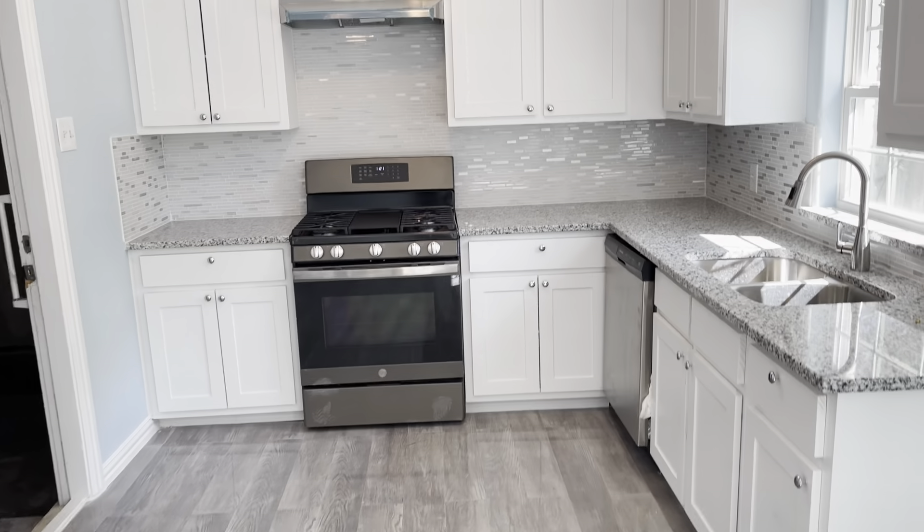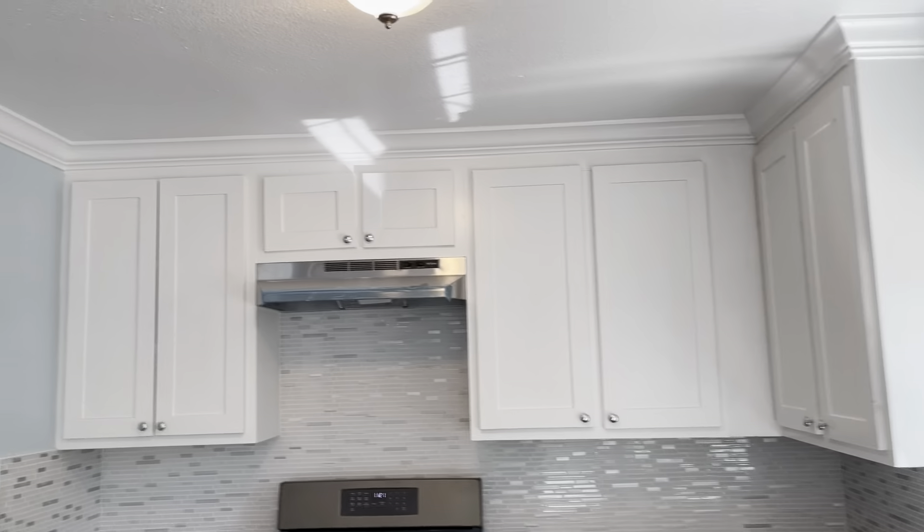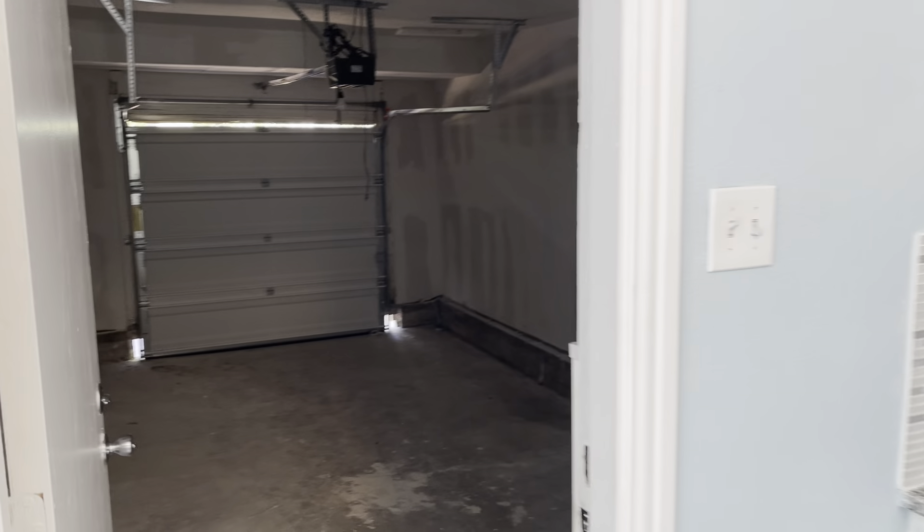New kitchen appliances. The garage door is new — it's a one-car garage.